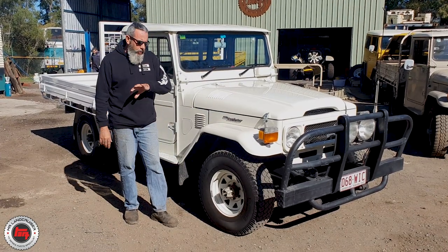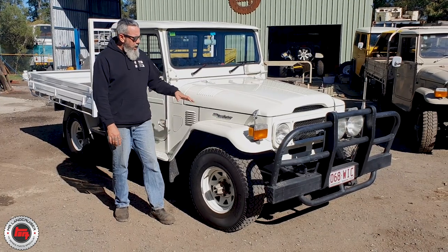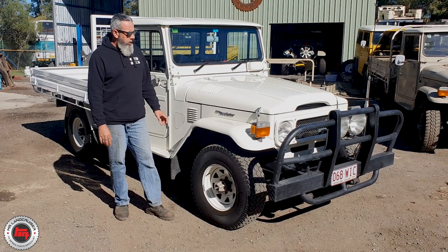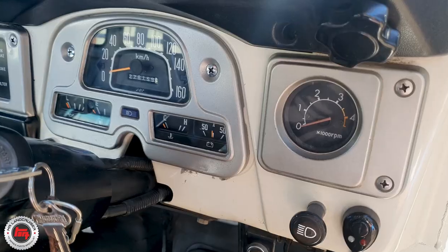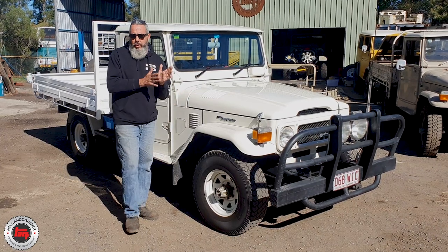He's torn it down, resprayed it, and he's done all the work himself. All new weather strips, badges, and just a whole heap of new stuff has gone into this one — what an awesome job. Fifth month 82, so it's got the tacho, it's got the center dash, but it's still on drum brakes. It was a turning point in 82.